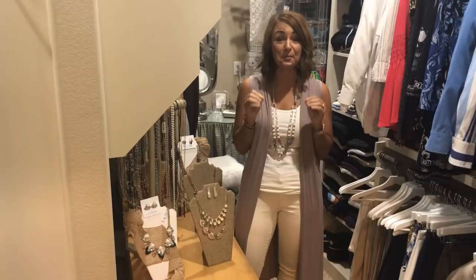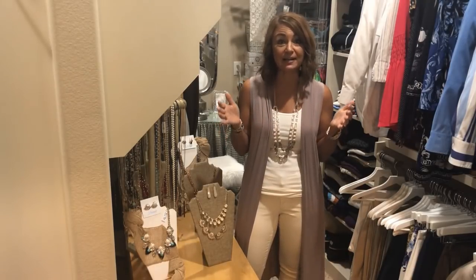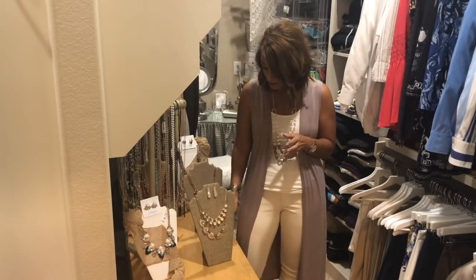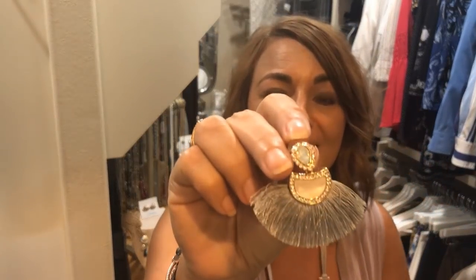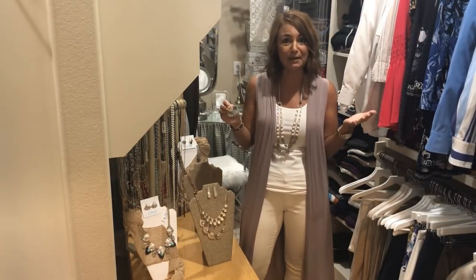Thanks so much, Misty! I'm so excited to be here sharing some quick tips about how to look slimmer by simply putting on some accessories. Let's talk about our first tip: did you know that if you wear a larger pair of earrings — look at these, aren't they so pretty — they can make you appear 10 pounds slimmer just by putting on a pair of earrings? Isn't that crazy?